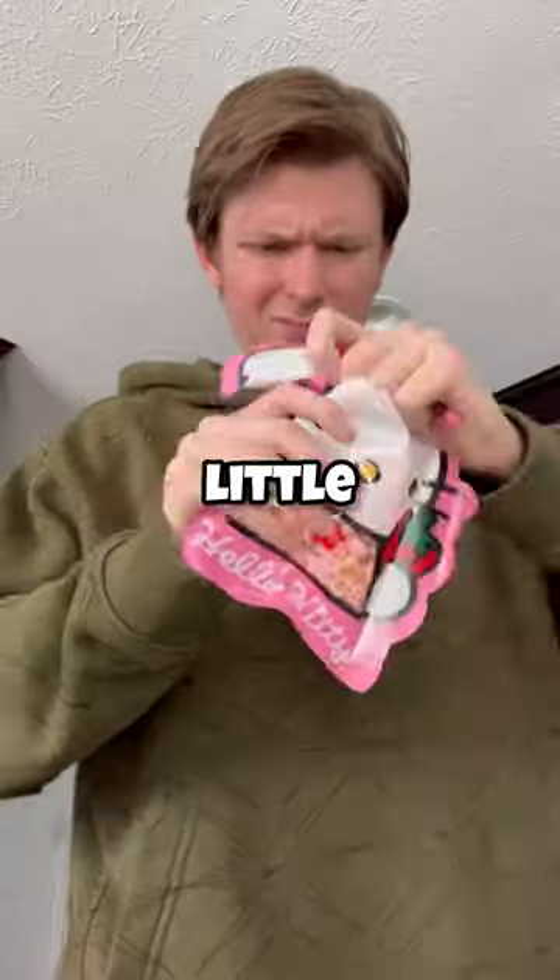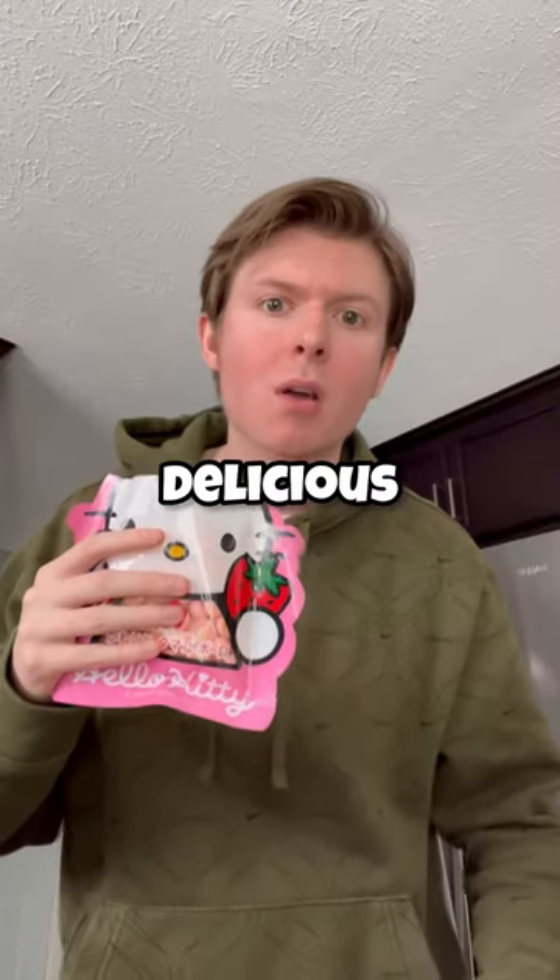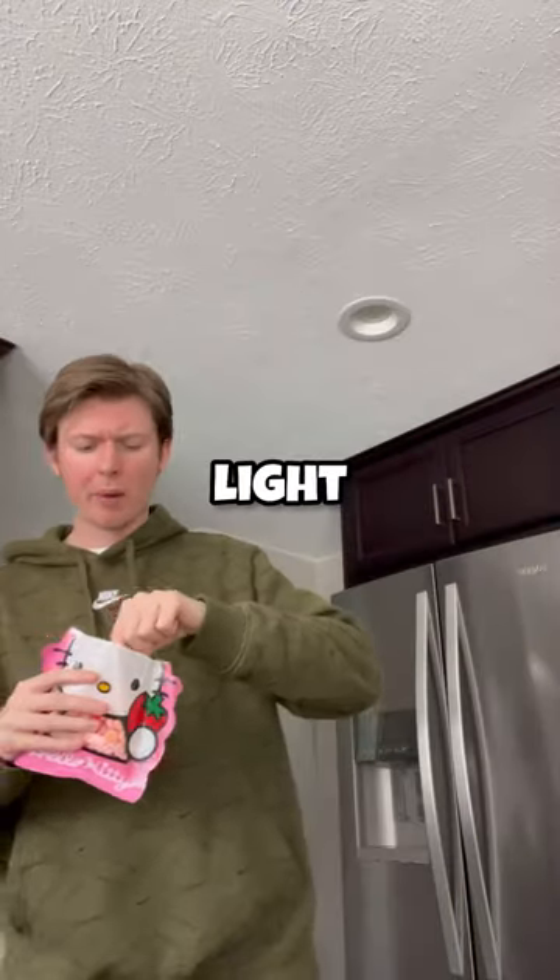These look pretty good — they're basically small little strawberry cookies. Not gonna lie, these were delicious. Let's get tens for sure — they were light and crunchy.